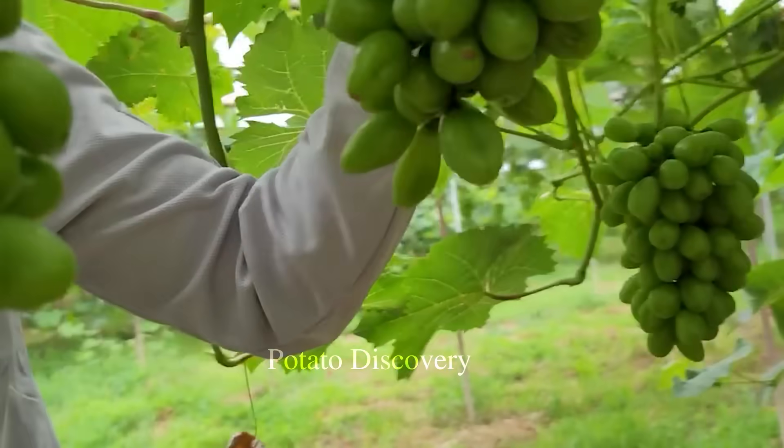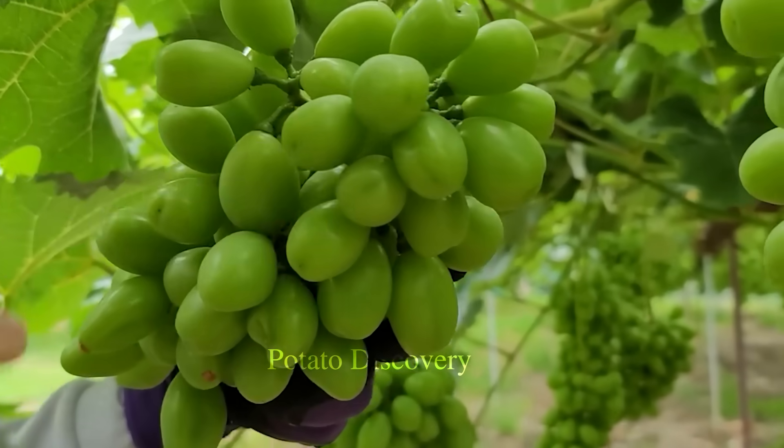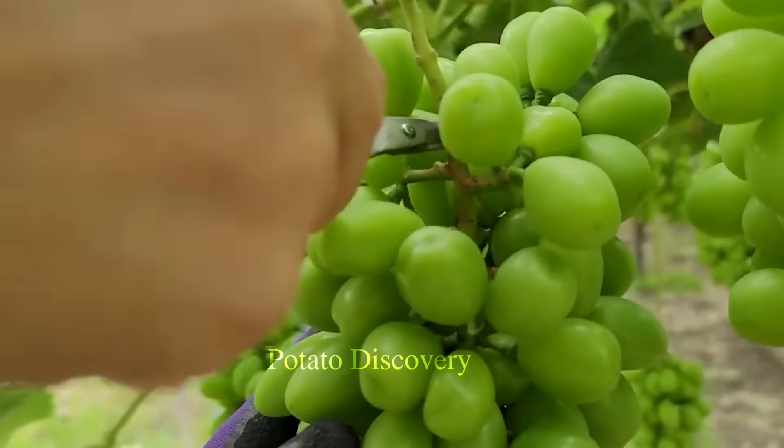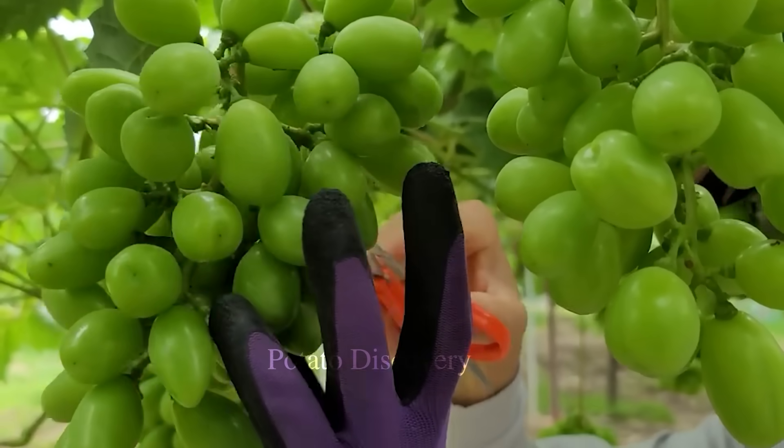They will take meticulous care of the grape vine until it is harvested. So now you have learned about the process of growing Ruby Roman grapes. These grapes are hand-cared for by skilled Japanese farmers.